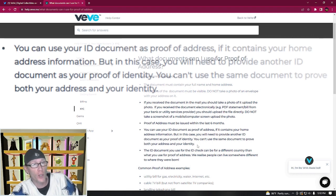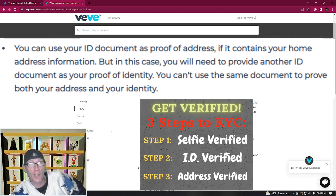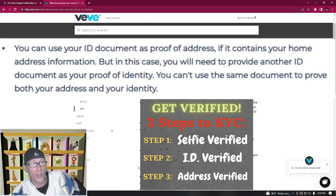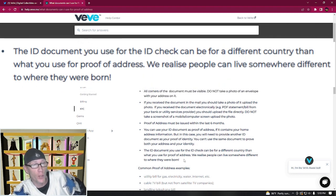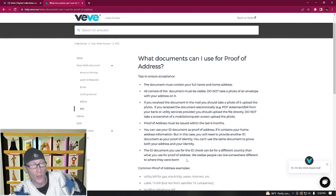You can use your ID document as proof of address if it contains your home address, but in that case you'll need to provide another ID document as your proof of identity — you can't use the same document for both. Also, the ID document used for the ID check can be from a different country than what you use for proof of address, since they recognize that people can live somewhere different from where they were born.